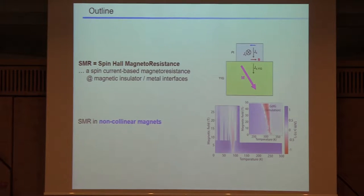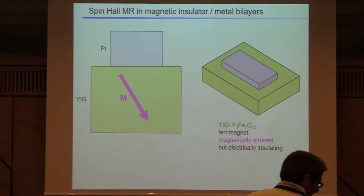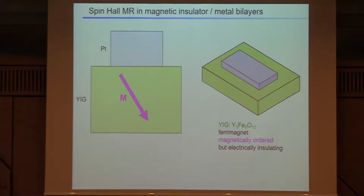So what to expect in the next 20–25 minutes? I'll try to give you a crash course in spin Hall magnetoresistance. I guess most of you are familiar with this effect, but let me quickly introduce it so we're all on the same level. And then I'll go to ferrimagnets — I call them non-collinear magnets here — and discuss spin Hall magnetoresistance in non-collinear systems.